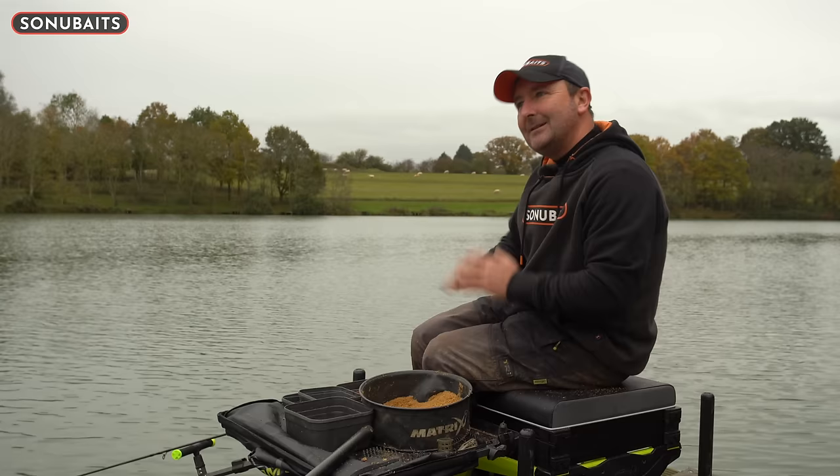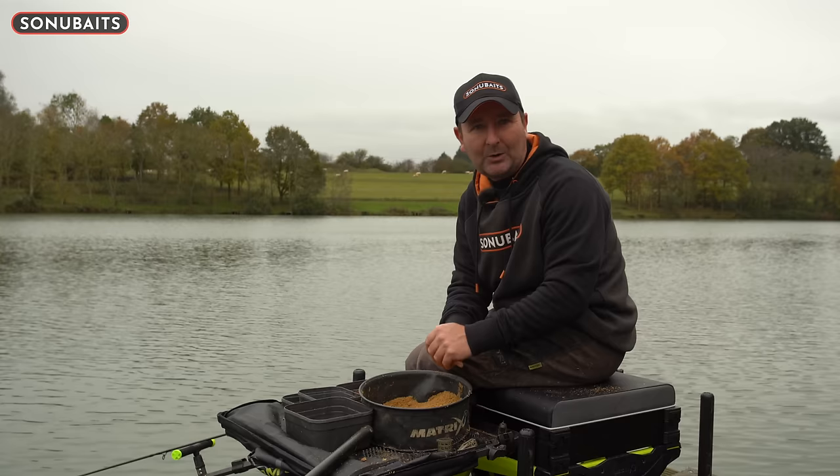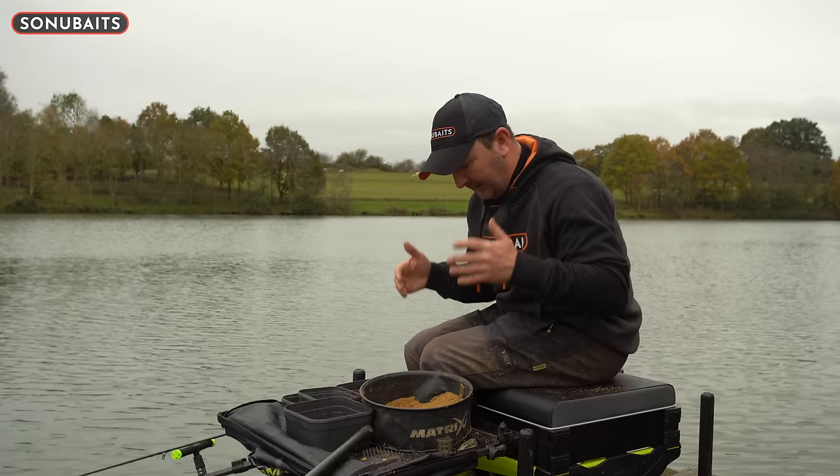A couple of years down the line, I was fishing a silverfish festival at Laughford Lakes - similar to this, about 12 feet deep. I suddenly changed my mix and it completely transformed my session - it was unreal. That pattern was repeated all the way through that winter, and that's where it really drilled home to me how important the consistency of your groundbait can be.